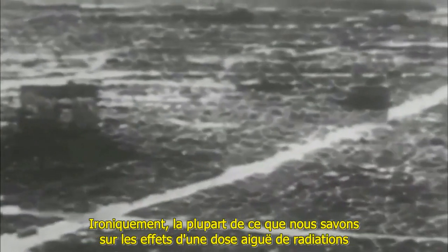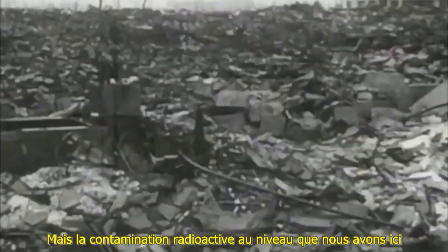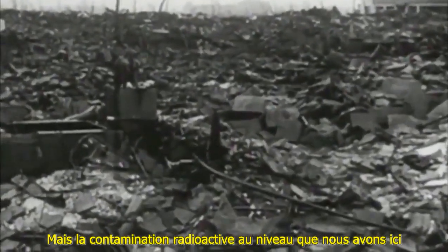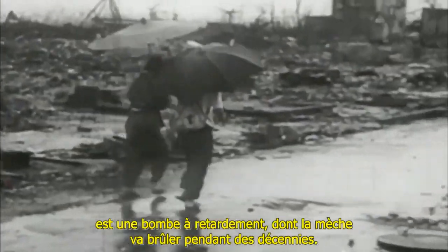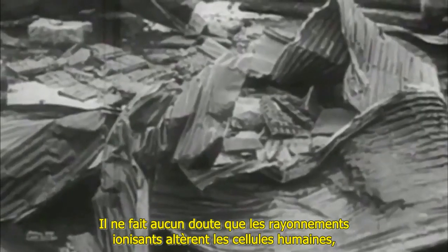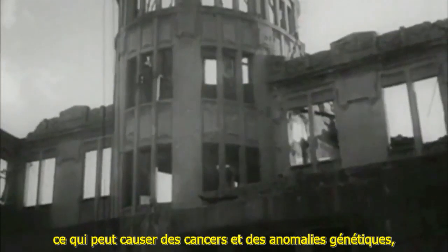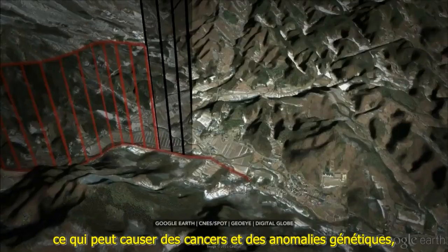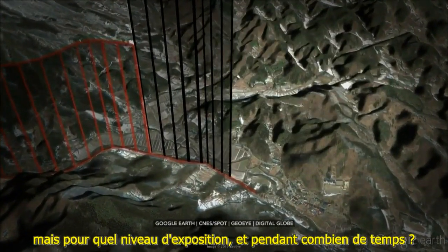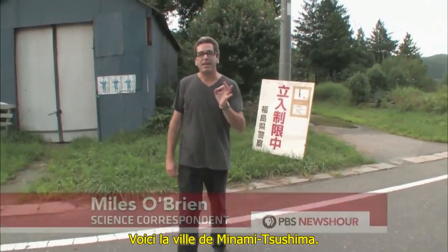Ironically, much of what we know about the effects of an acute dose of radiation comes from studying Hiroshima and Nagasaki survivors. But radiation contamination at the level found here is a ticking time bomb with a fuse that burns for decades. There is no question that ionizing radiation alters human cells, which can cause cancer and genetic defects. But how much exposure and for how long? The science, like the readings, is all over the map.